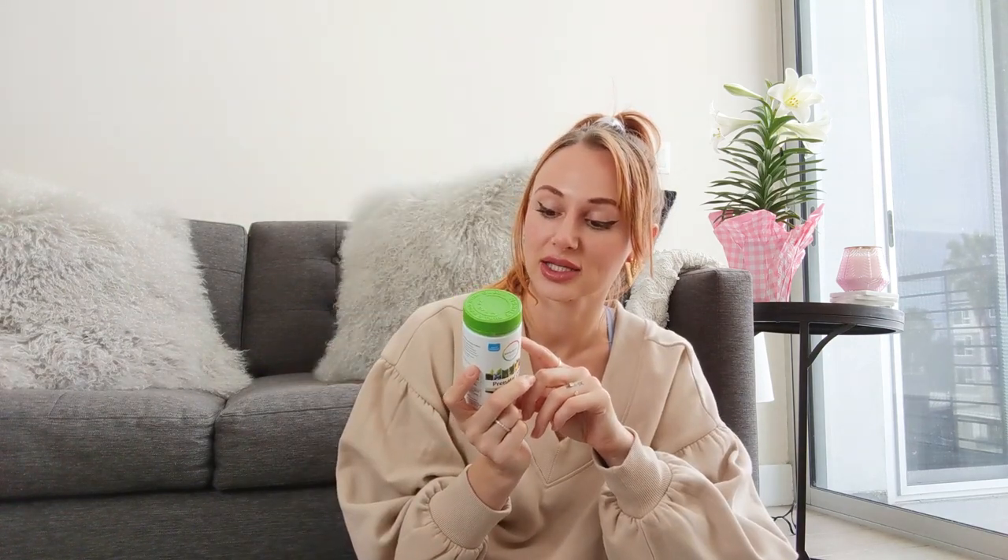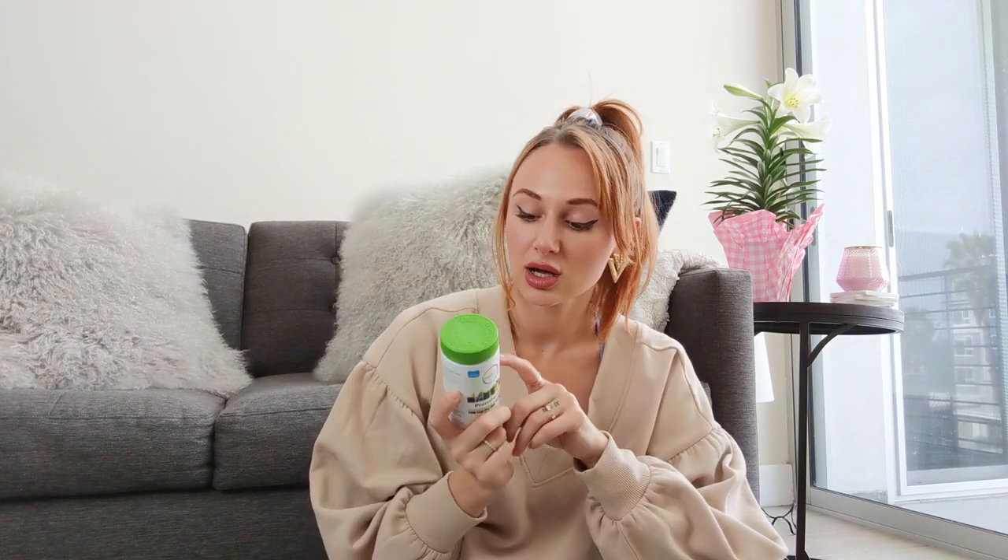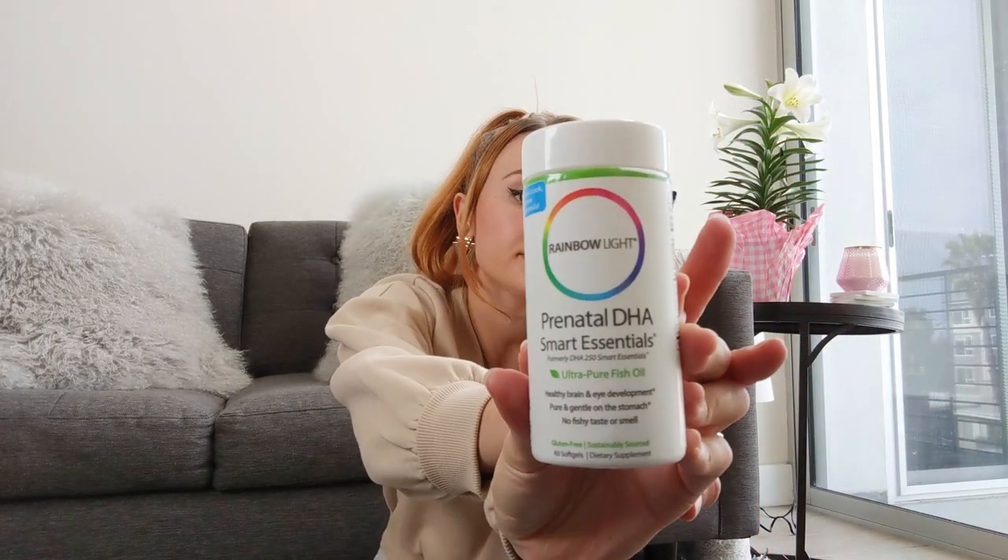What I really like about these is that they're fully vegetarian. Vitamin A, which isn't good for you in preformed form when you're pregnant, comes in this prenatal as beta carotene — meaning it comes directly from fruits and vegetables in its natural state, not preformed. Along with that, I take the Prenatal DHA Smart Essential ultra-pure fish oil for healthy brain and eye development.